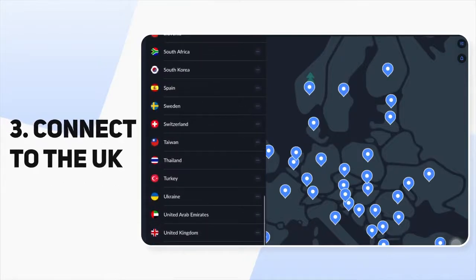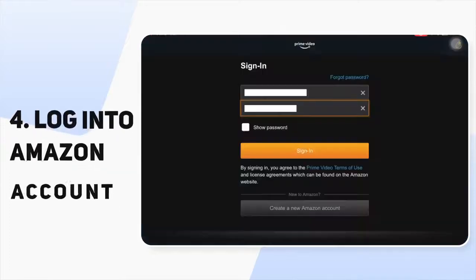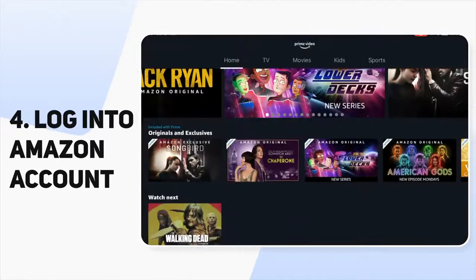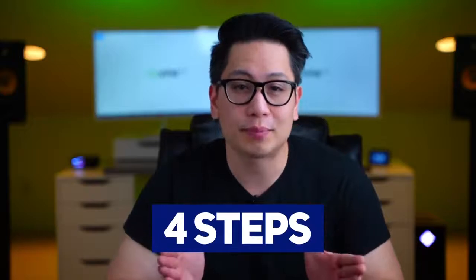Then just navigate to the UK in the app and choose any server you like. I recommend sticking to servers that are closer to your location for better speed and connection. Now you are set — log into your Amazon account and head to the Prime Video page. You will be greeted with a UK library wherever you are right now. And it's that easy — just four steps to get your Amazon Prime out of Brexit mumbo jumbo.